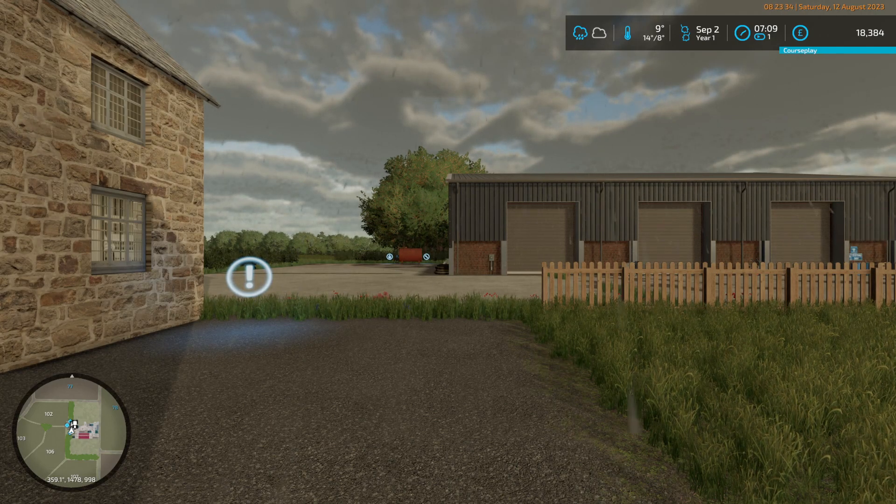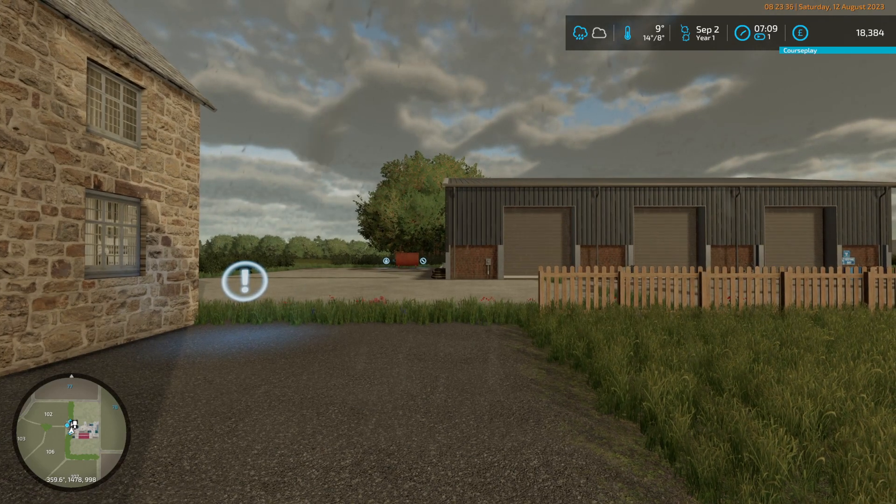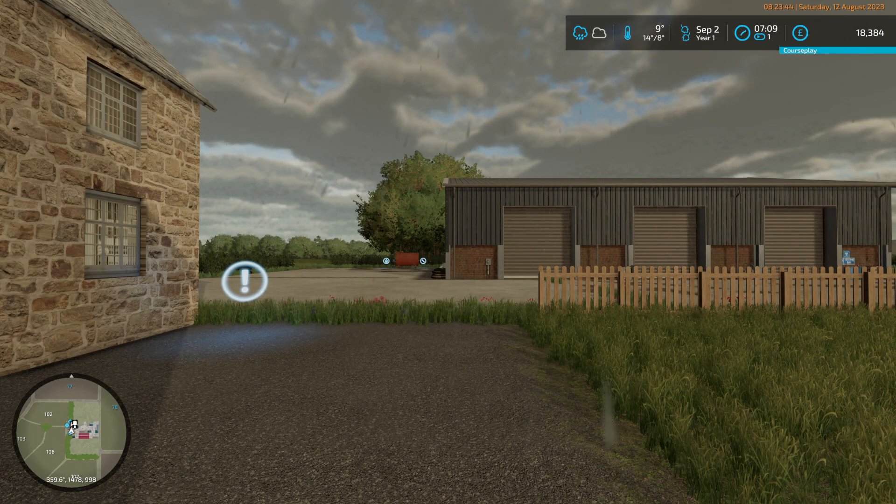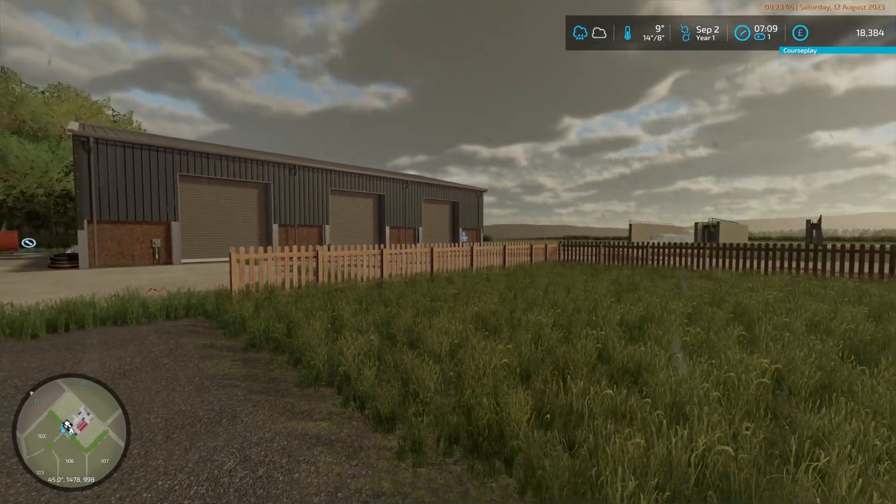Good morning everybody, my name is Osa. We are playing Farming Simulator 22 on Glenleathen and it's raining. It's September 2nd and it's raining.